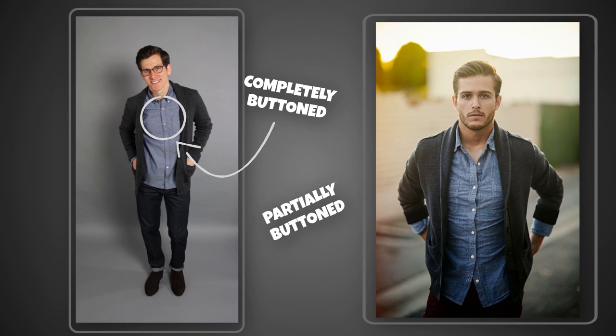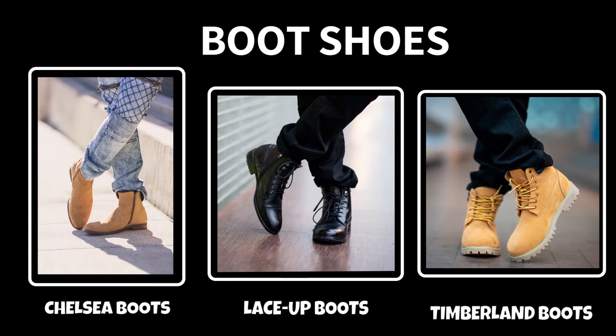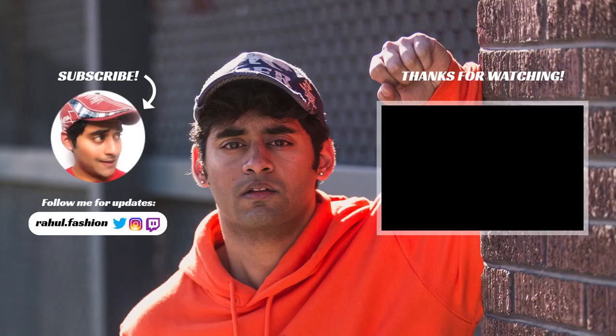For this outfit, if you're going for a chambray shirt, you can replace it with a denim shirt and that'll look good as well. When wearing this shirt, you can either partially button it or completely button it — either is completely fine. When it comes to the shoes, you can go for lace-up boots, Timberland boots, or any type of boot shoes, and it'll look awesome because boot shoes give you a masculine look, just like the chambray shirt, so they come together and look great. The fourth and final outfit involves wearing the cardigan with a turtleneck. When doing this, make sure the weight of the cardigan and the turtleneck is the same, or the weight of the cardigan is heavier than the turtleneck.